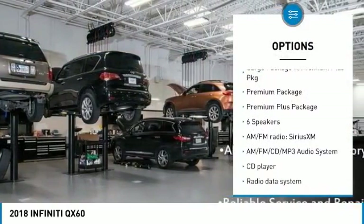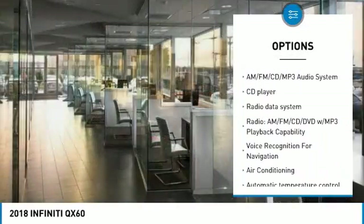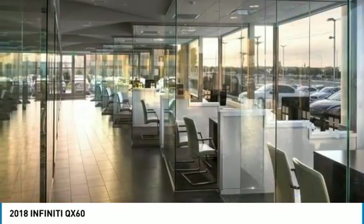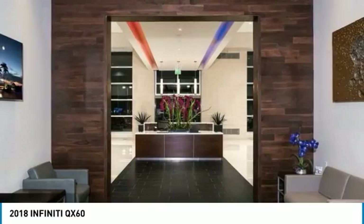Power passenger seat, remote engine start, power lift gate, traction control, leather wrapped steering wheel, dual airbags, air conditioning, power steering, four wheel disc brakes, AM FM stereo with CD player.